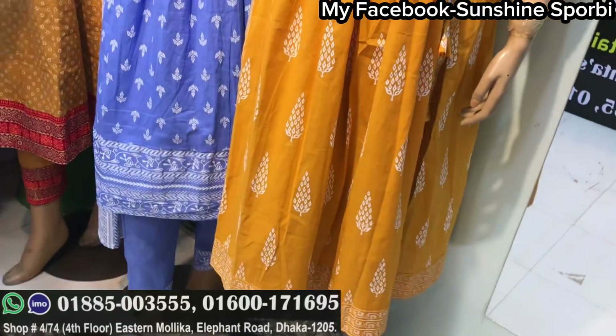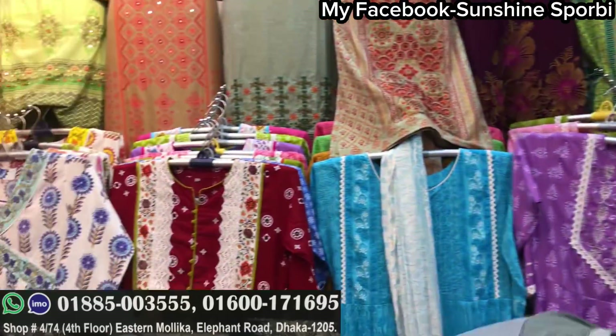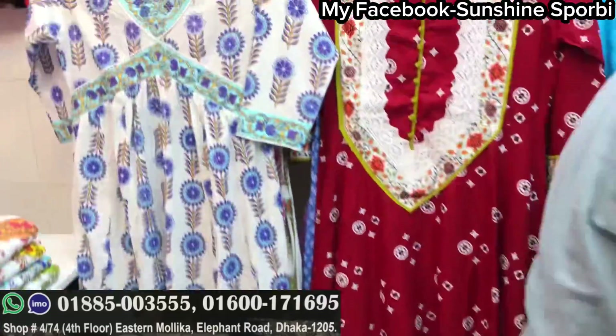Hi, welcome back to my channel, Sunshine S4B, and welcome to a brand new video. I just showed you this huge collection here.